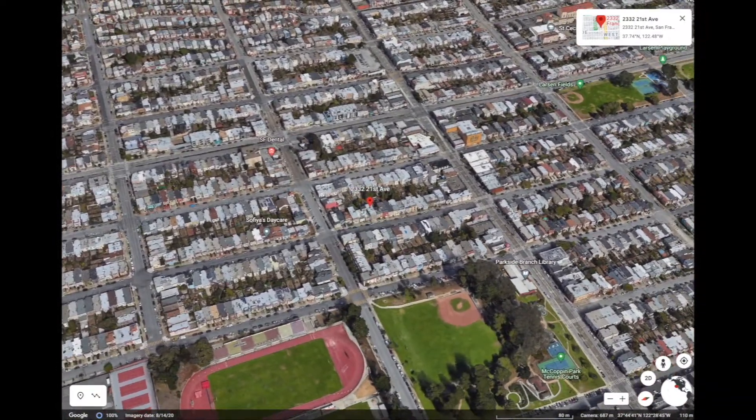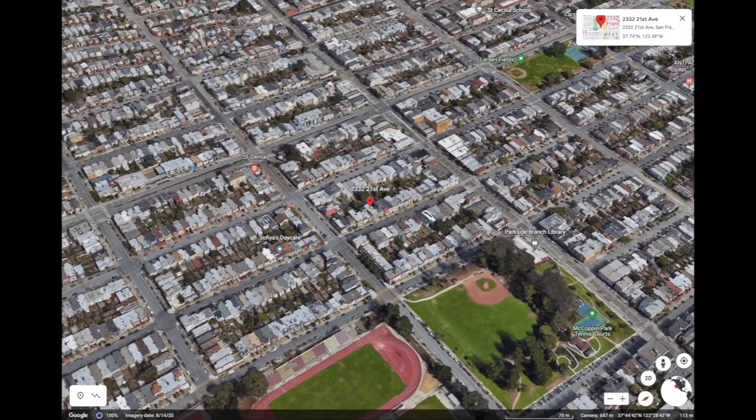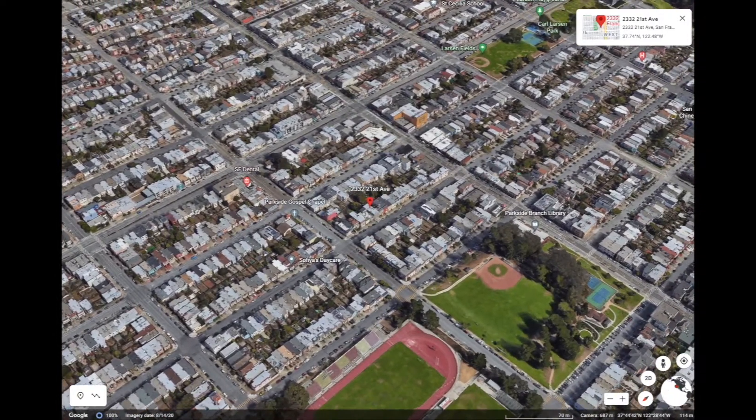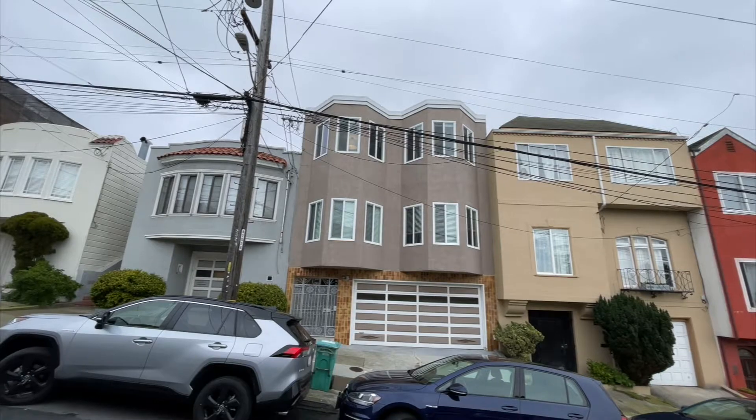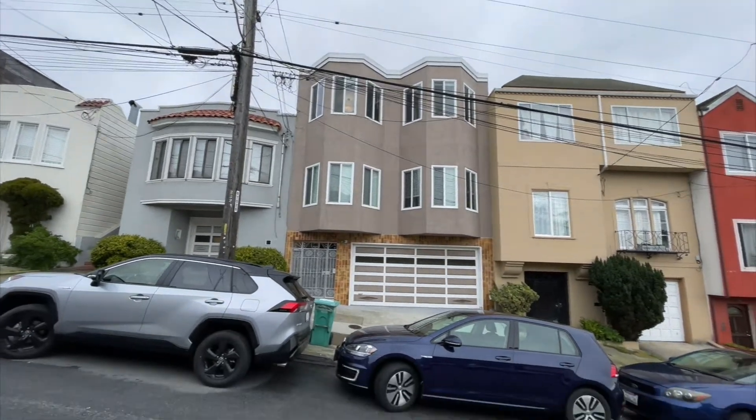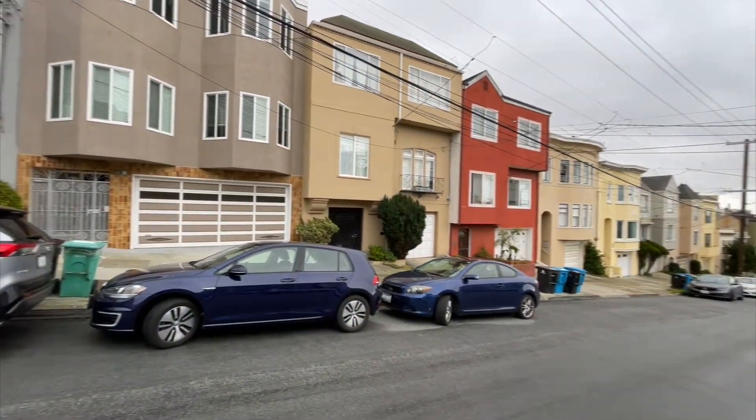Here we are. You'll notice that we're only one short block away from a nice big park with a tennis court and a diamond field. Taravall Street is super close nearby — you're going to find a lot of conveniences including a post office, lots of restaurants, and actually a Safeway not too far away.